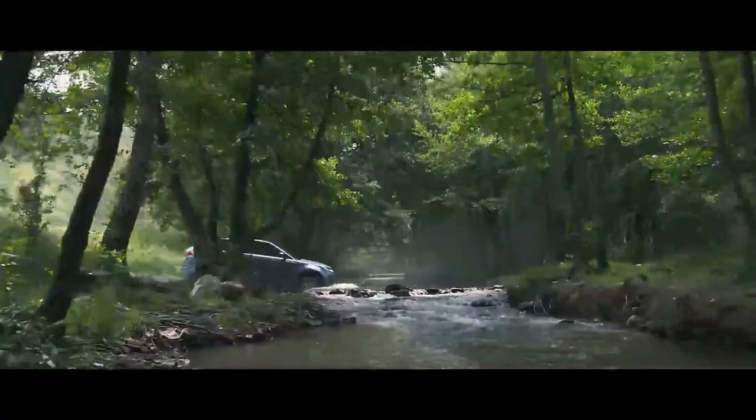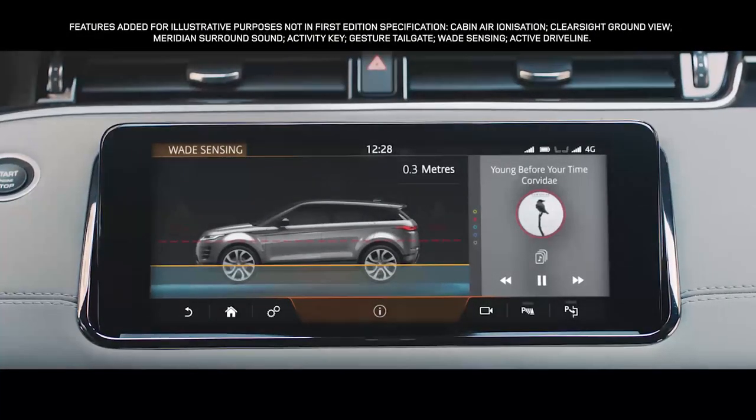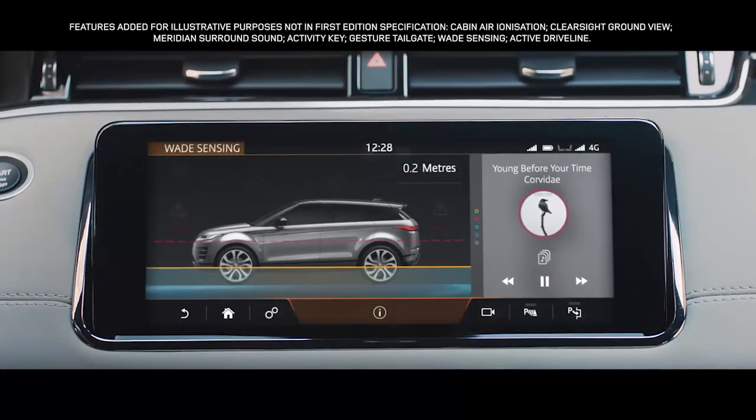The Range Rover Evoque boasts a class-leading wading depth of up to 600 millimetres. And with wave sensing, the wade depth information is displayed real-time via the touchscreen.